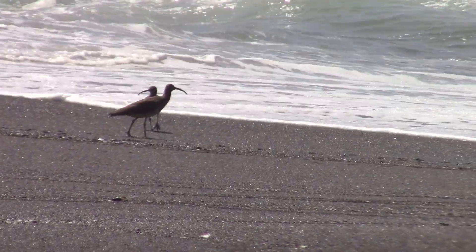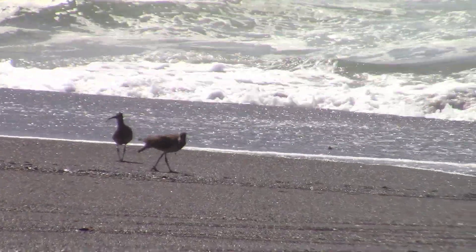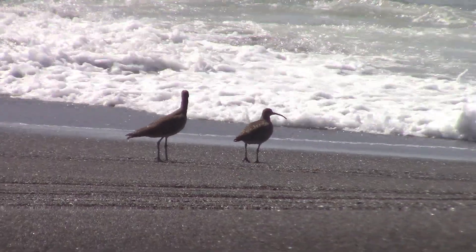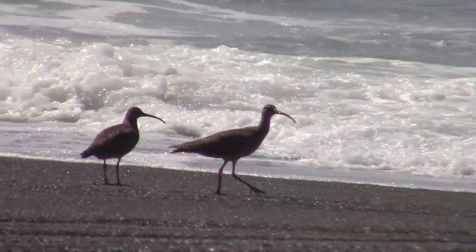Curlews are migratory birds, undertaking long-distance journeys between their breeding and winter environments. Some species travel thousands of miles each year, crossing continents and facing various challenges along their migratory route.